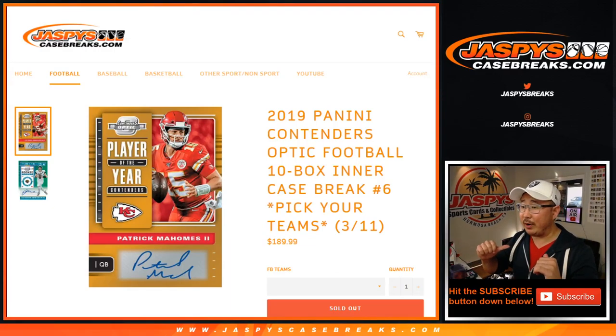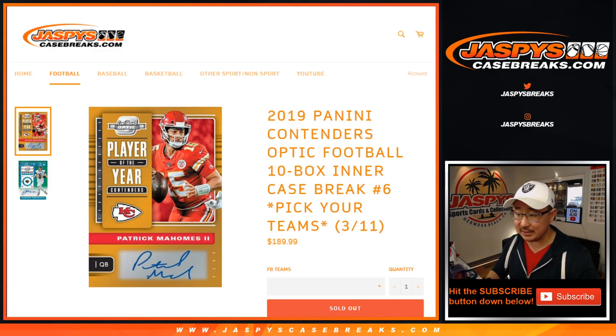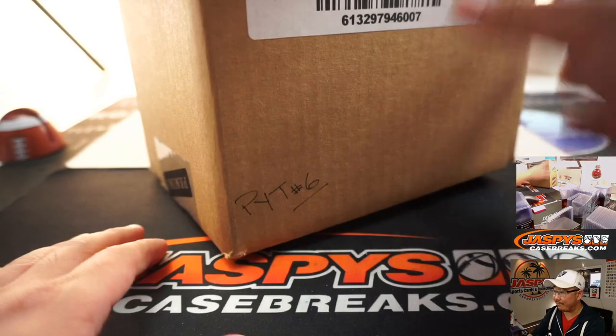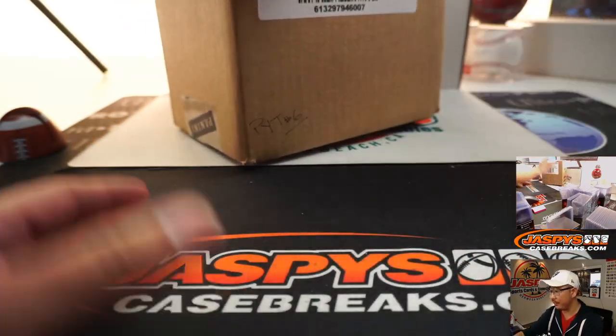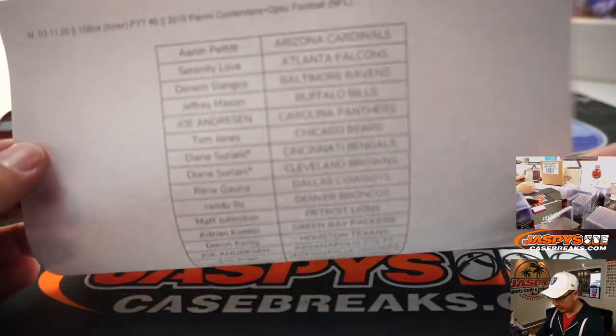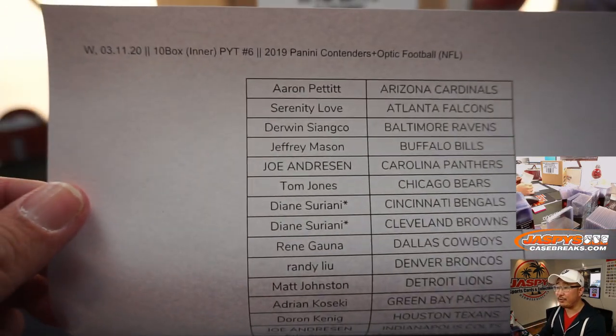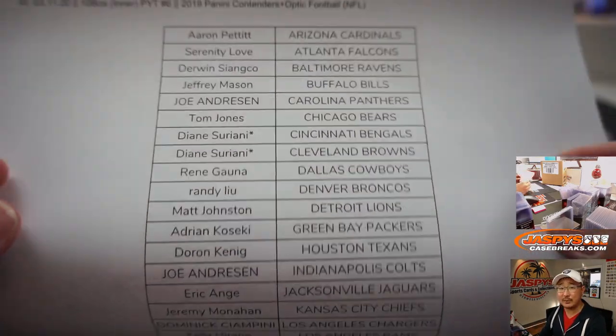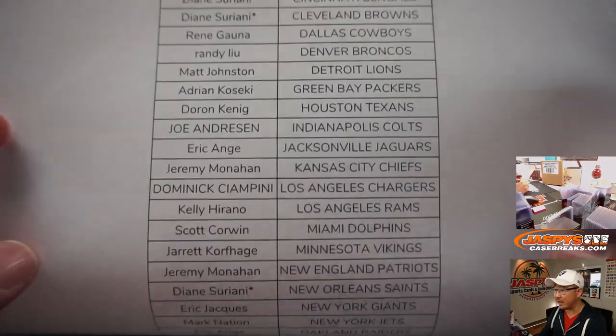Hi everyone, Joe for JaspisCaseBreaks.com with 2019 Panini Contenders Optic Football 10-box inner case pick your team number 6 from JaspisCaseBreaks.com. PYT6 right here, second half of that master case we just popped open. Big thanks to all of these folks for getting into the action on the 11th, new release day. This along with Impeccable Basketball, both on JaspisCaseBreaks.com. Do not miss out.